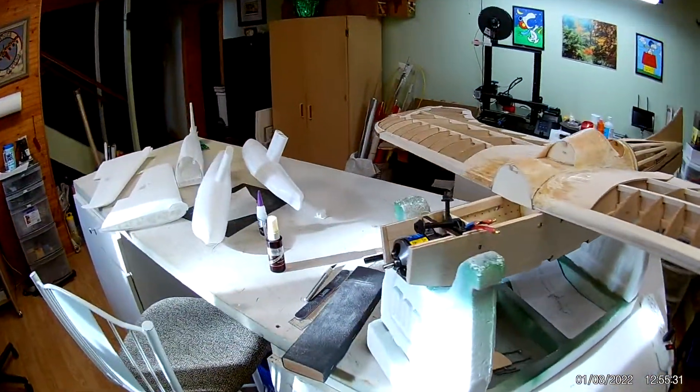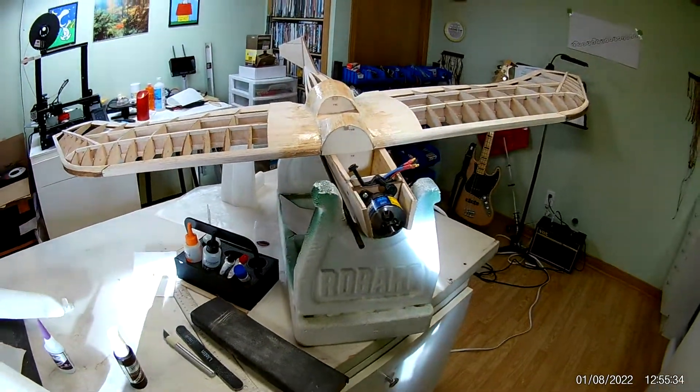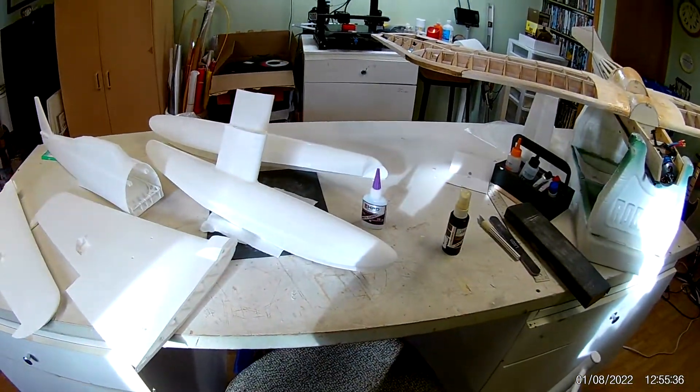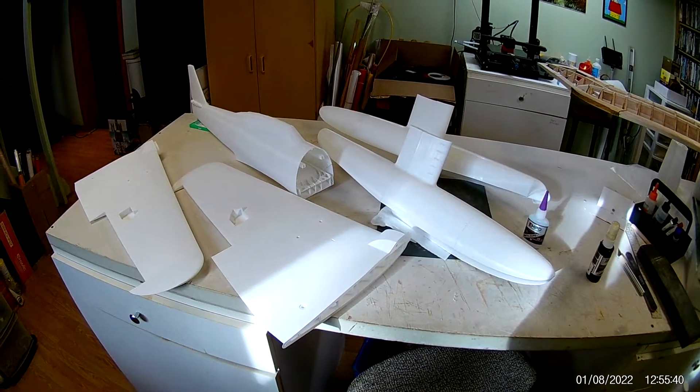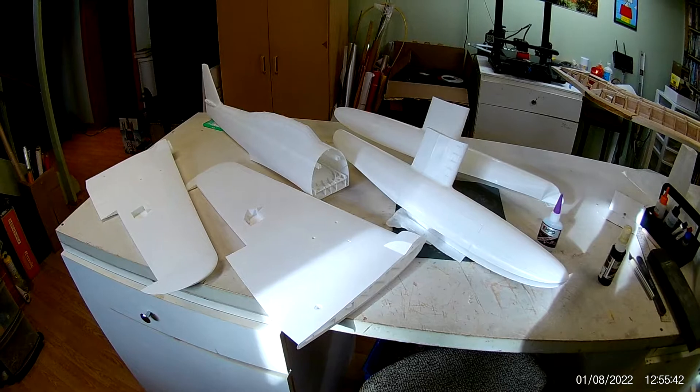Along with a printed — 3D printed — Siren Japanese float plane.